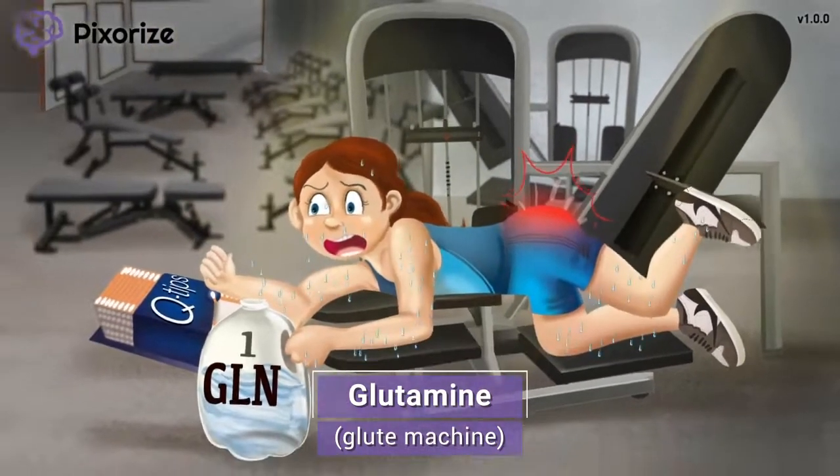Now that we've anchored ourselves to this amino acid, let's move on to learn the abbreviations of glutamine.